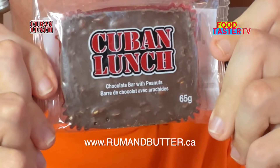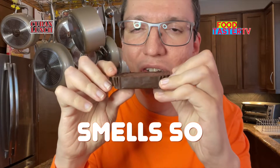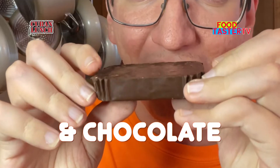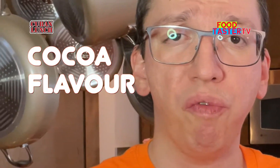This bar is local to my area in Canada. It's called Cuban Lunch and it's basically a very simple chocolate bar with peanuts in it. Oh, it smells so rich of roasted peanuts and chocolate. That is peanuts overboard — such a strong, rich, delicious cocoa flavor. Perfectly roasted peanuts. 10 out of 10.